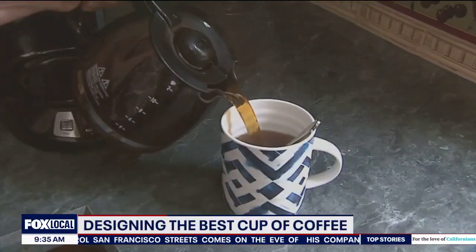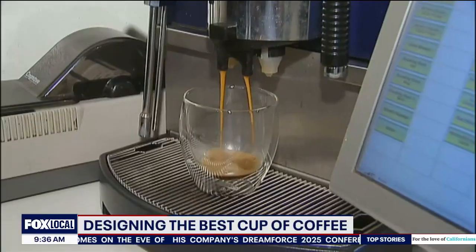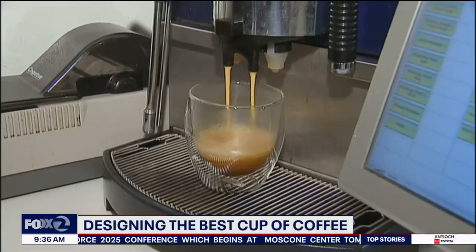Billions of cups of coffee are consumed around the world every day, making coffee the most popular drink in the world second only to water. In the US alone, coffee is an industry worth more than 340 billion dollars. But what goes into making that perfect cup? Students at San Jose State University are working to answer that question.